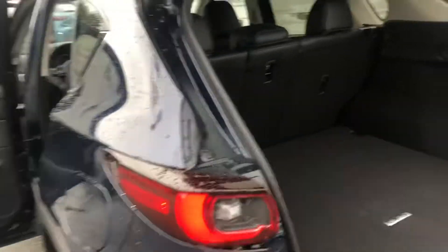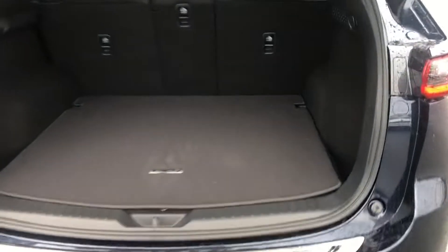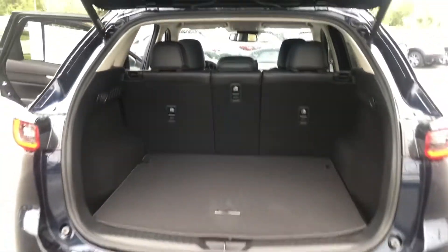Very beautiful car. Absolutely love this exterior color. Plenty of room in the back. Your spare tire underneath there. These seats will lay down completely flat for extra space.